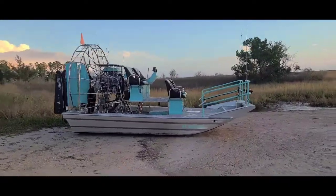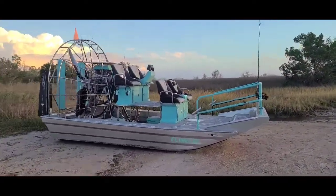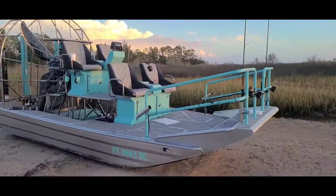All right, check it out, that was the boat. This is some of the airboats around here, check these things out, look at this thing.